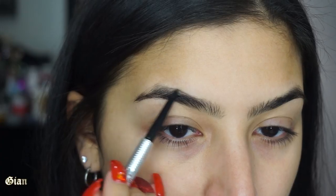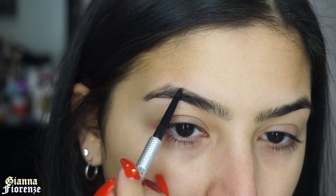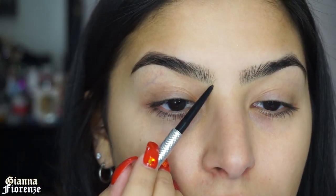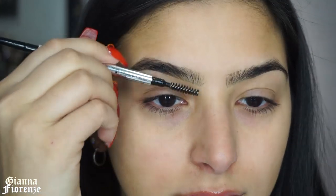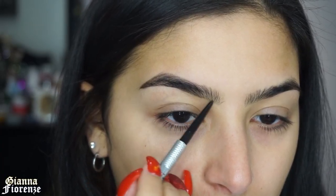Hey guys, welcome back to my channel. We're jumping into brows. I'm using the Precisely My Brow Pencil by Benefit, starting at the tail of the brow and just filling it in pretty lightly. I've been loving this — you guys know if you watch my favorites, this is my go-to right now. So I'm just lightly filling in the front and then blending it with the spoolie on the end.